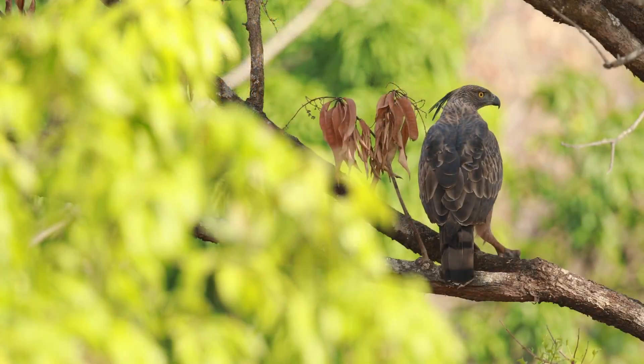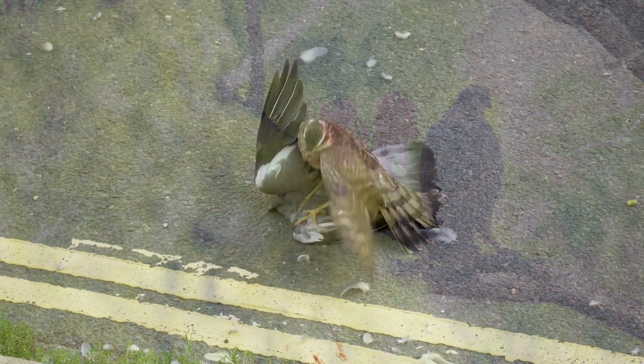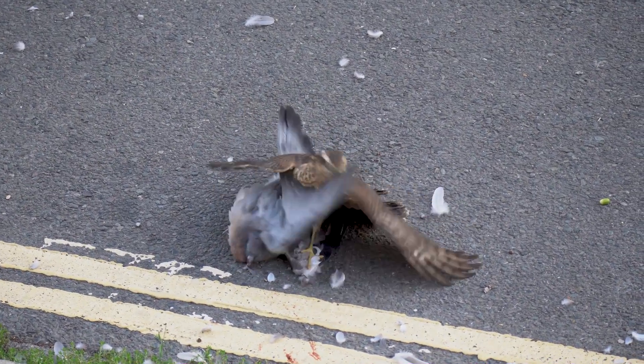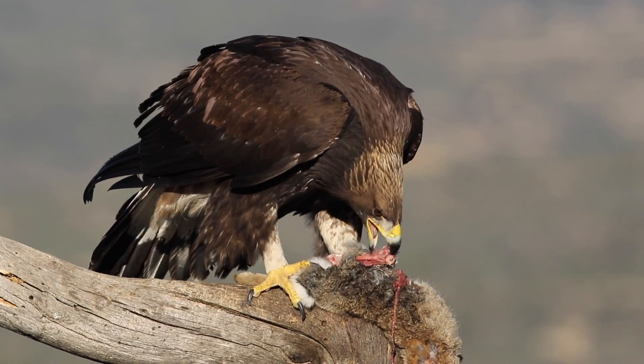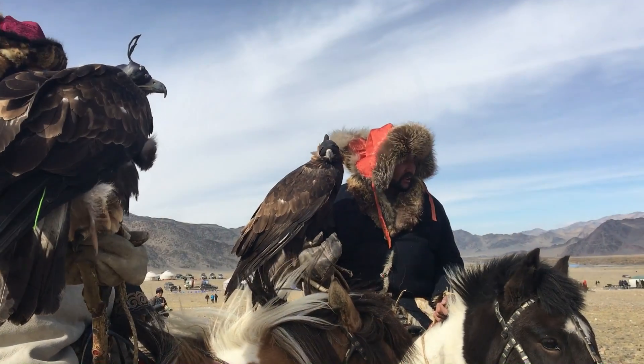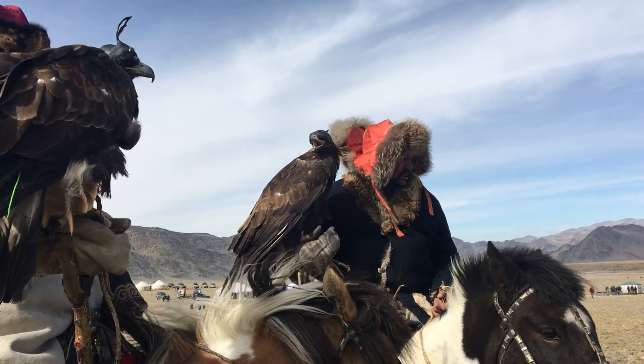Falconry has been around for thousands of years, and every region kind of has a history that fits. Maybe this area works really well hunting with a hawk eagle on rabbits, or maybe this area is really good for hunting small birds with sparrow hawks. It just depends. Goshawks and peregrine falcons are two of the most highly prized raptors used in falconry, both in ancient days as well as today.